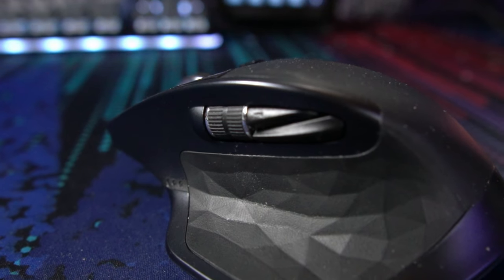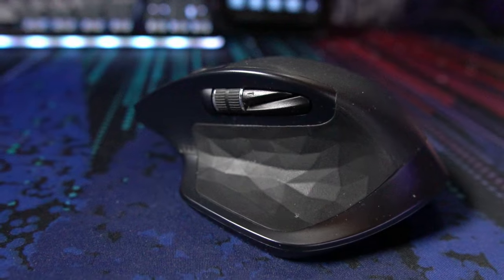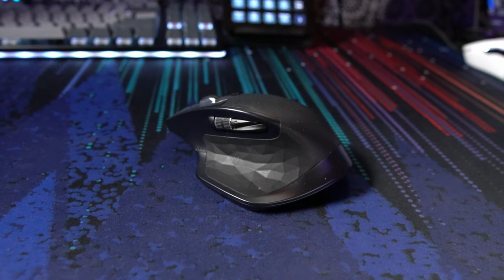Finally, for button layouts, if you're going to be using your mouse for a lot of productivity things like video editing, Excel work, and all that kind of stuff, certain mice can have some great buttons and scroll wheels that can help make that a lot easier — kind of like what I have on my Logitech MX Master.